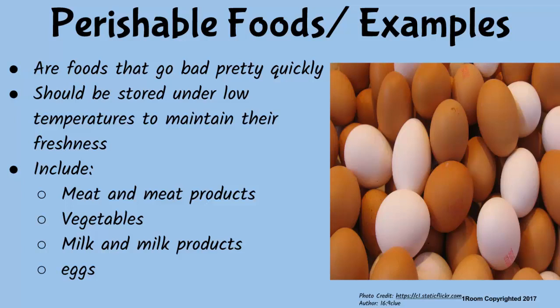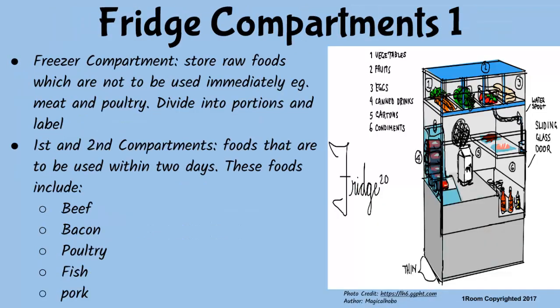Perishable foods should be stored in the fridge or under low temperature so that they last long. The fridge has different compartments used to store different foods. Look at the inside of my fridge. Raw foods such as meat and chicken, which are for later use, should be in the freezer compartment, which is at the top as you can see. But foods to be used within a few hours or days should be stored in the first and second shelves below the freezer compartment.